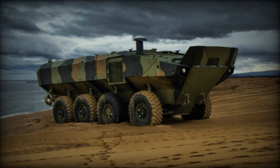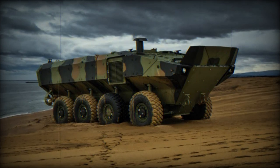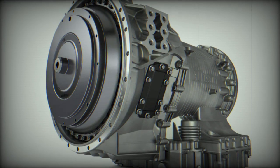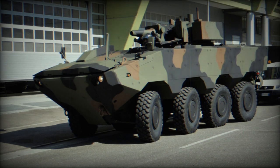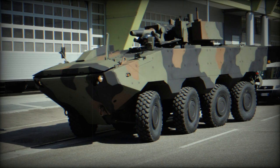Allison Transmission will outfit the next generation of amphibious armored vehicles — the VBA — for IDV's San Marco Maritime Brigade with Allison specialty series transmissions. The land armament directorate with Iveco Defense Vehicles (IDV), a brand of Iveco NV specializing in defense and civil protection vehicles, will supply the Italian Navy with 36 VBAs equipped with Allison transmissions.